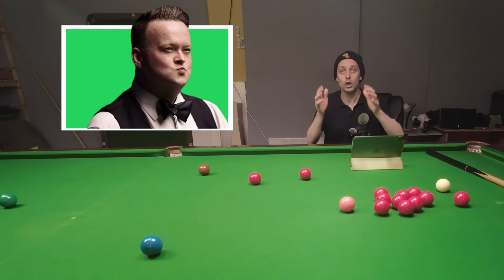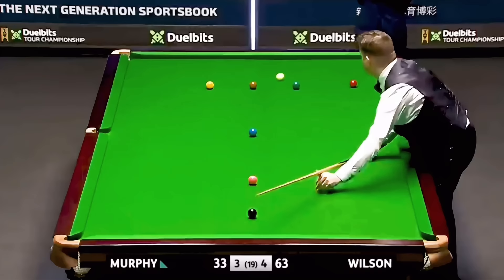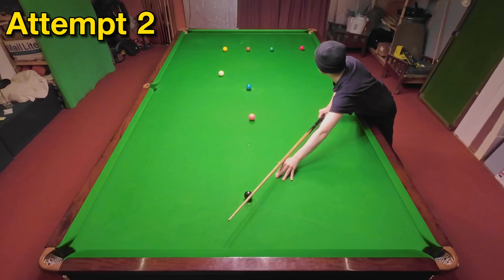Sean Murphy again — maybe he's better at escaping from snookers than we give him credit for. Either way he was 4-0 down in this match before making it back to 4-3, and escaping from the snooker here meant he got back to 4-all and eventually won the match 10-7, thus winning the 2023 Tour Championships. Again I was way off from my first attempt, so could my correction go better? Yes it could.